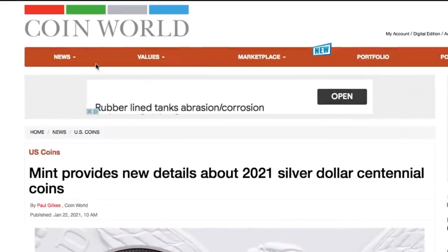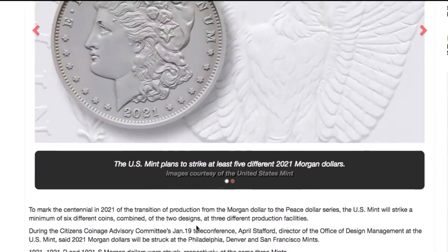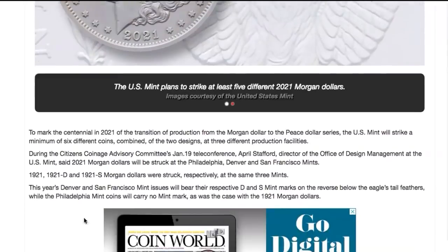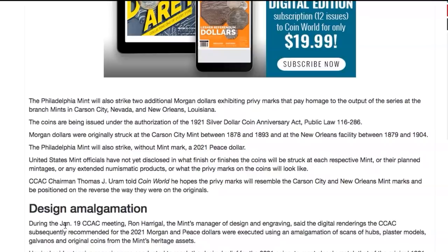Here's the CoinWorld article: 'Mint provides new details about 2021 Silver Dollar Centennial coins.' I'll put a link in the description. That's a mock-up of what the Morgan Dollar will look like. The U.S. Mint plans to strike at least five different 2021 Morgan Dollars, which is super interesting — they might actually do more than five. Some of them will probably have super low mintages, and those ones will likely be super expensive. The article also talks about different privy marks and mint marks, but that's not the most exciting part.